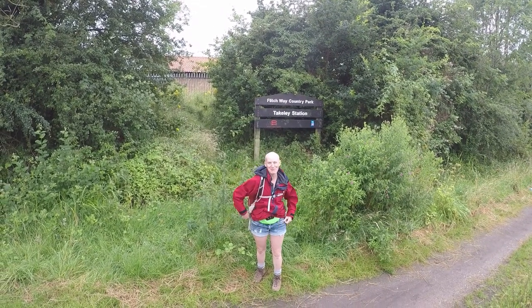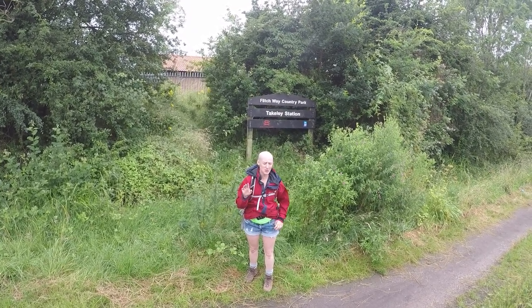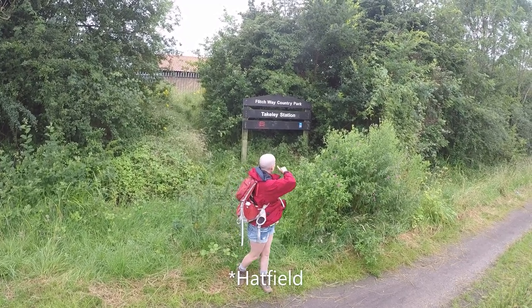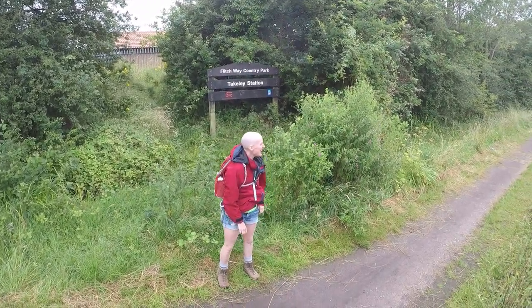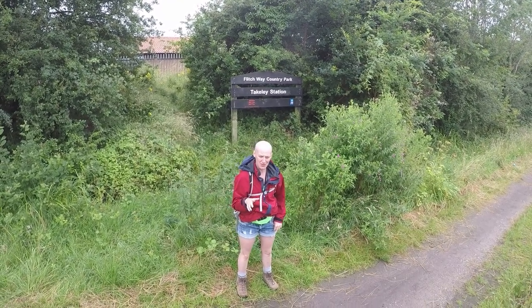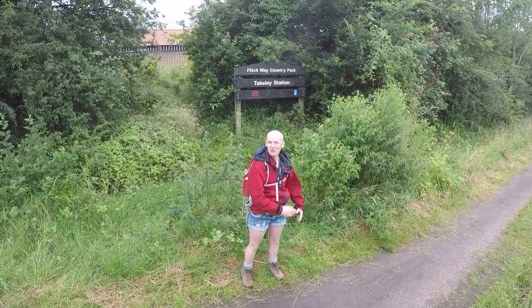Hello and welcome to another episode of Walking with Gin. Today me and Ollie are in Essex. We're walking around near Bishop Stortford to Hatfield Forest — I think I remember that correctly. We're going to be doing a circular walk that's about nine and a half miles long, so approximately four and a half to five hours depending on how fast we're feeling. Come along with us on the walk.